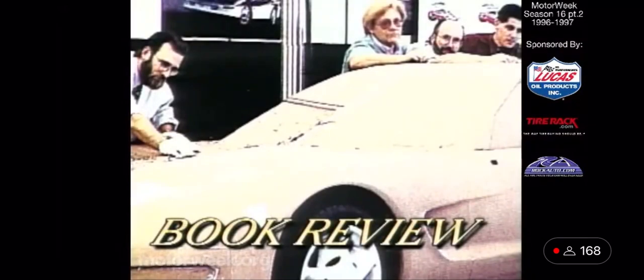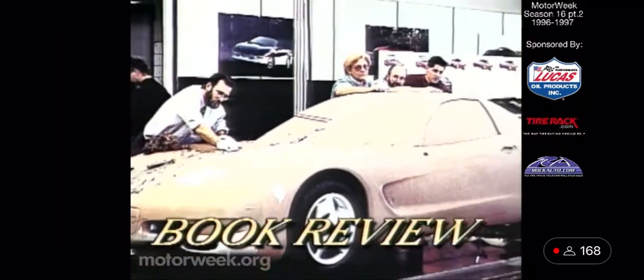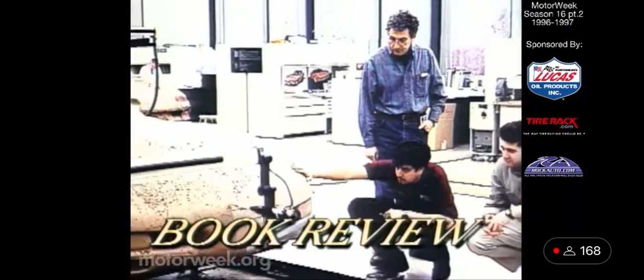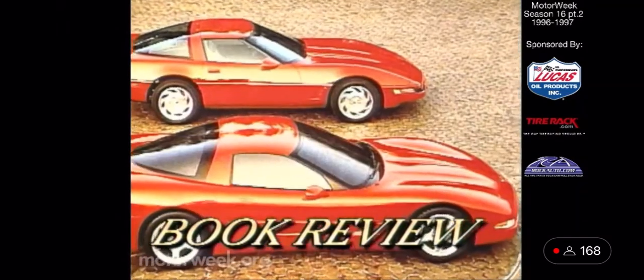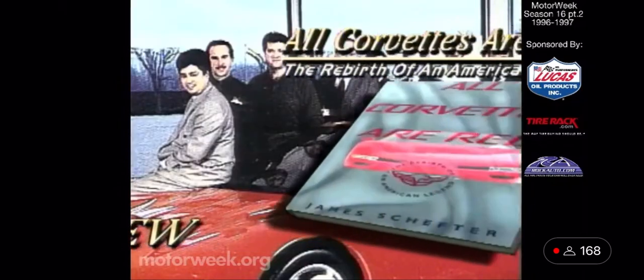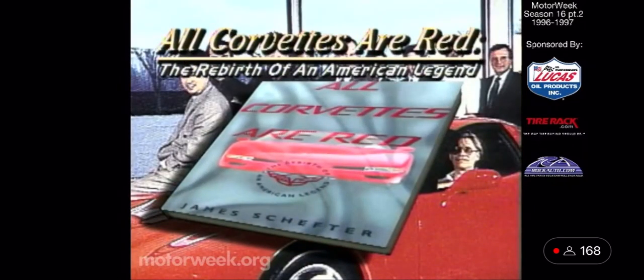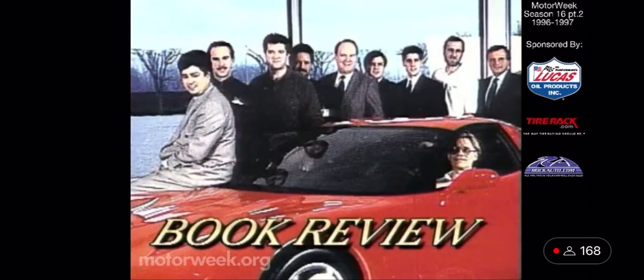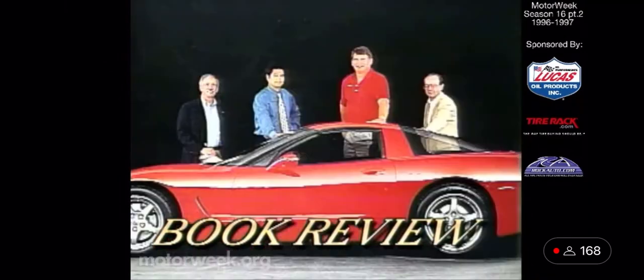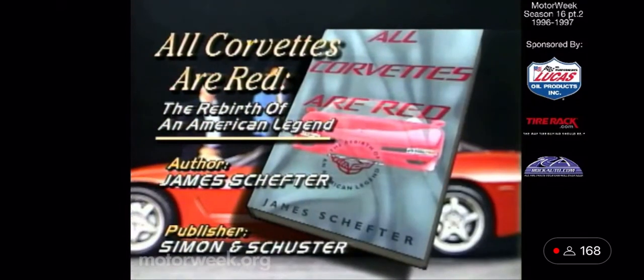Veteran auto writer James Schefter's top-secret odyssey inside General Motors is quite a story in itself, and his chronicle of the off-and-on eight-year development of the C5 Corvette is serious reading for any enthusiast. His book, All Corvettes Are Red, gives us a driver's eye view of every meeting, argument, obstacle, and triumph along the new Vette's bumpy road to reality. From the first wild sketches and clay mock-ups to the proving grounds and the factory floor, no other book has described the genesis of a new car with this much startling detail.